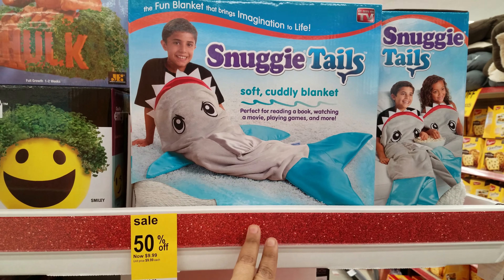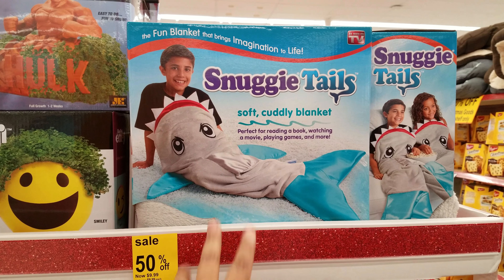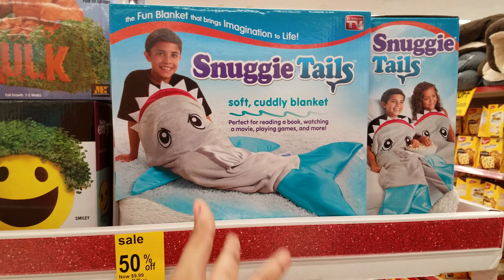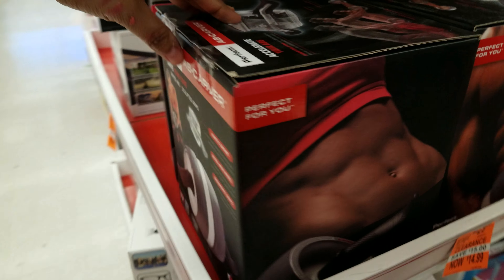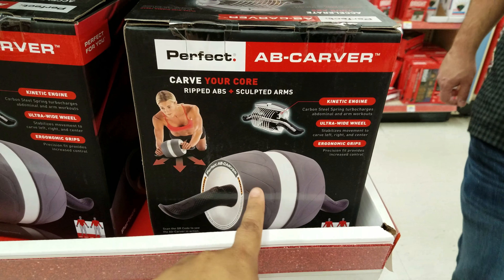And then the Snuggie tails right here — Snuggie tails are on sale. These were at Toys R Us for $30, here they're obviously cheaper. And what is this? An ab roller — ab carver.